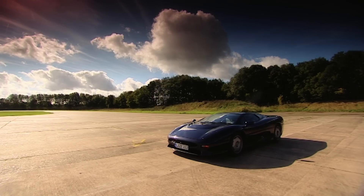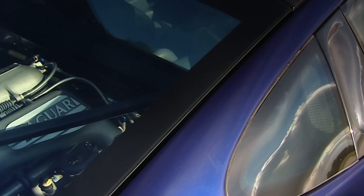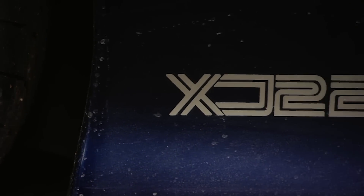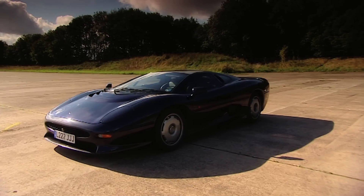We start with a legend: the Jaguar XJ220. Released in 1994, it cost £400,000 and had a top speed of 220 miles an hour. Back then, this was the fastest road car on the planet.